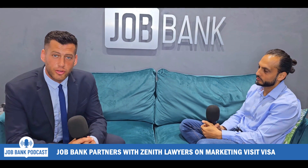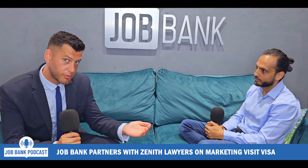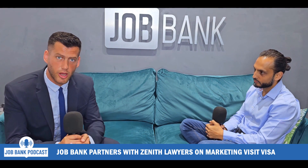Hello guys and welcome back to another Job Bank podcast. This is for you marketers out there. I am sat here with Zerab, one of our service providers. You may have seen the previous video explaining some of the other services, but this one we just want to dive into the visit visa. Zerab, can you let all of our viewers know what these visit visas entail?